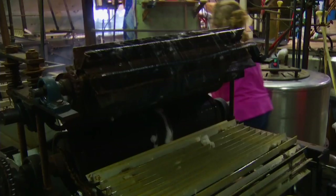This mill started as a very small family business and has grown from 40,000 to 100,000 pounds a year of wool production. Producers near and far bring in raw wool to process.